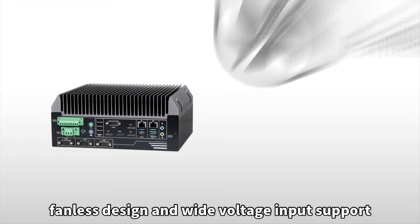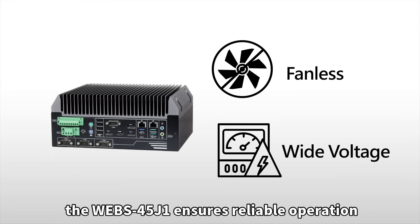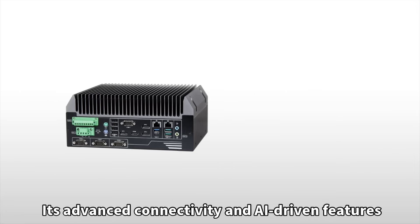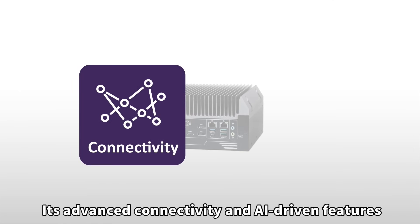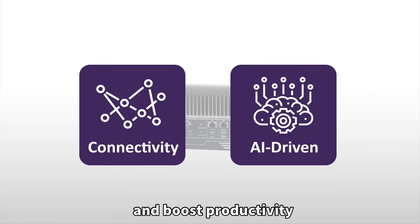With a rugged, fanless design and wide voltage input support, the WEBS-45J1 ensures reliable operation in various environments. Its advanced connectivity and AI-driven features streamline operations, enhance security, and boost productivity.